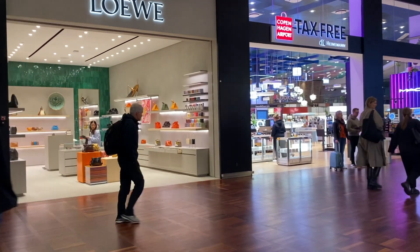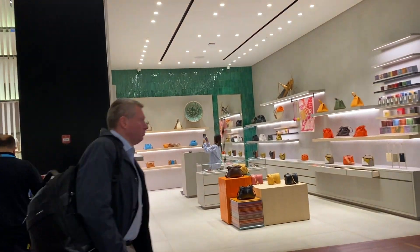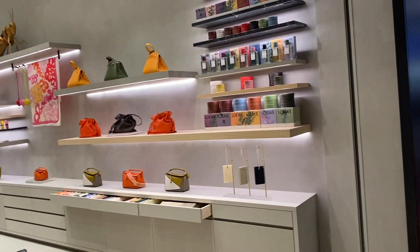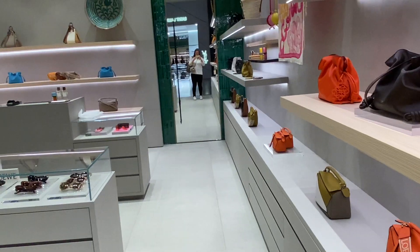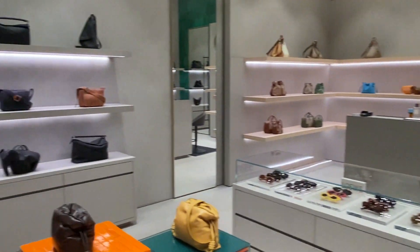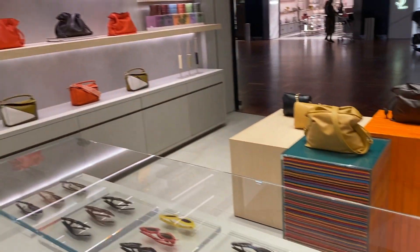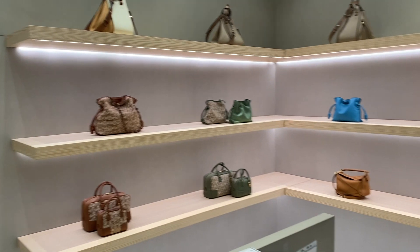Next up is Loewe, and I was pretty much the only customer. The first thing that caught my eye were the scented candles — I was not aware that Loewe even made them, but lovely scents. I managed to sniff all of them. There are some Puzzle bags as well and some SLGs.